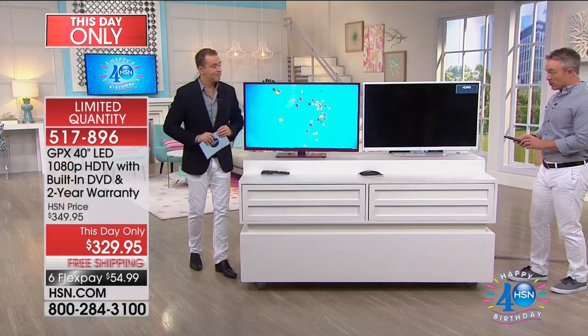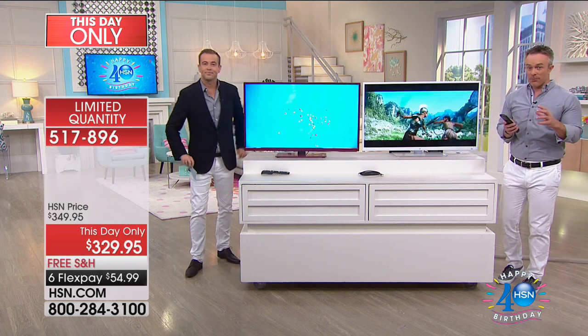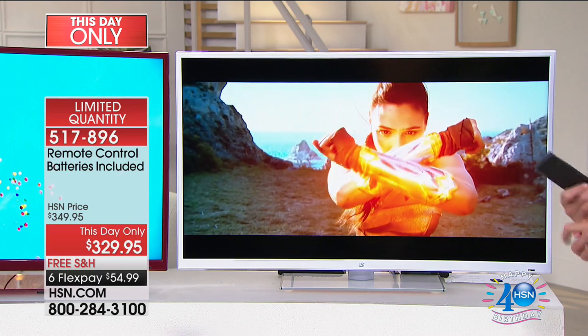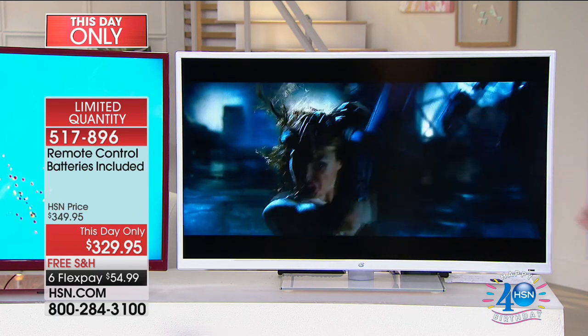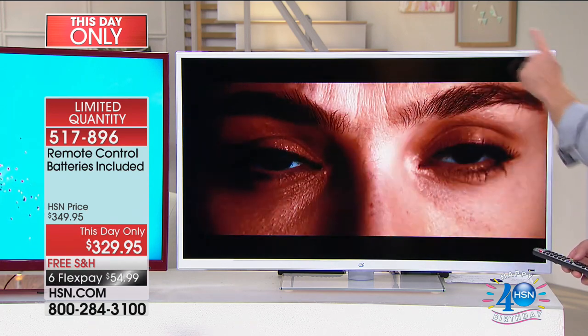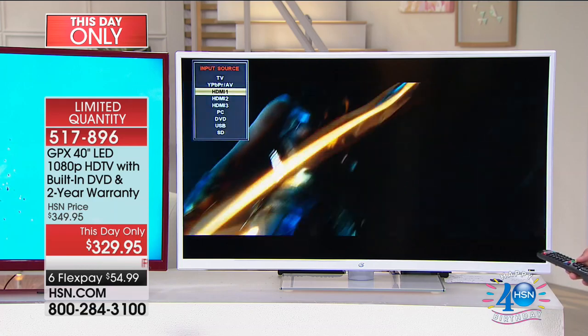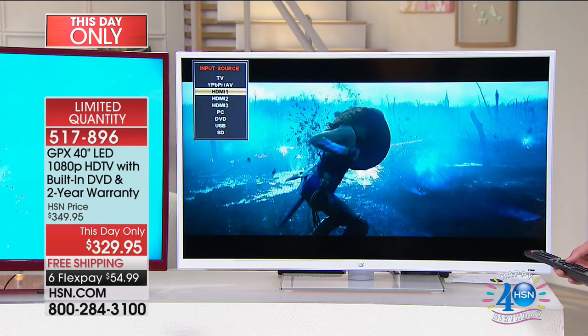And you can see that through the picture right now. The picture is stellar — over 16 million different colors. It's ultra high definition, which we can appreciate. No matter what you're watching, you're going to fall in love with it. It's beautiful in terms of the exterior, the bezel, the stand, the picture quality, and also the versatility.